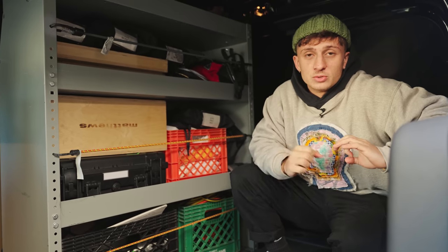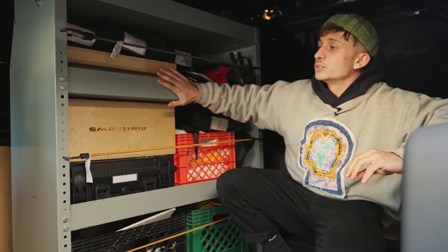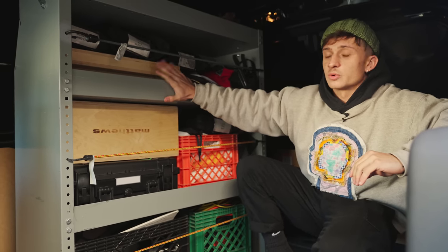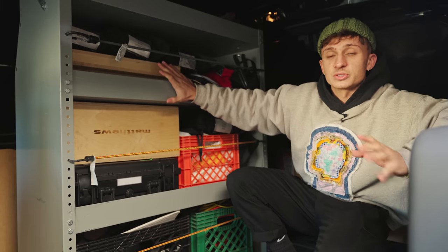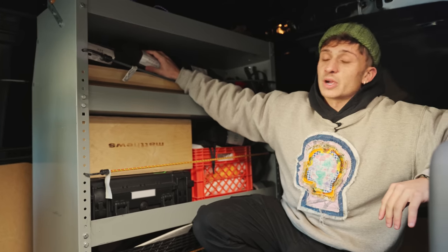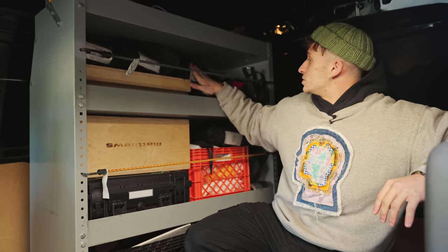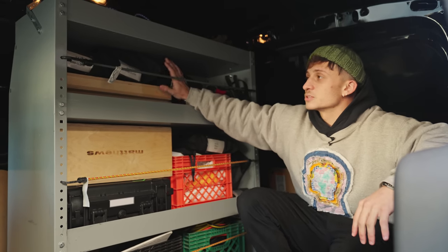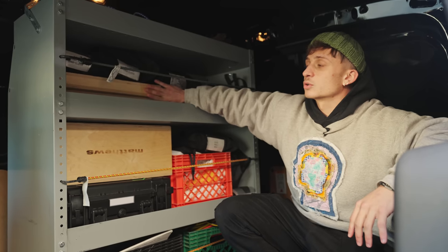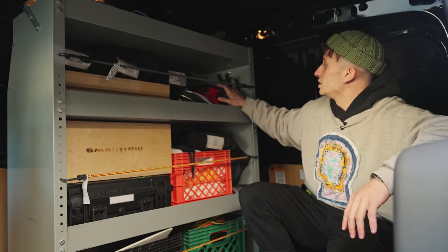Before we go into loading the van with stands, cart, lights, and camera stuff, I want to talk about this shelf I installed to give me more space and organization. Starting with the top shelf, I have most of my six-by rags — six-by full grid, half grid, silk, and a bunch of neg bounces. I also have a half and quarter apple box and a little tool kit.